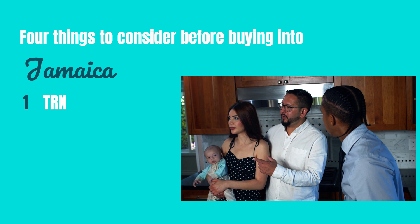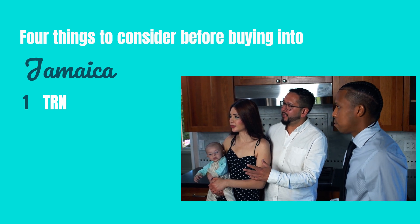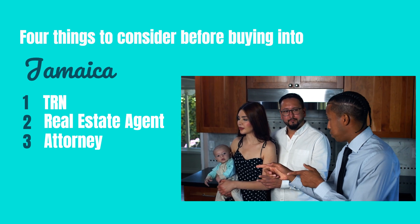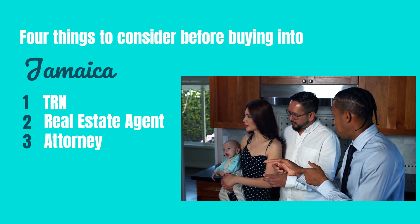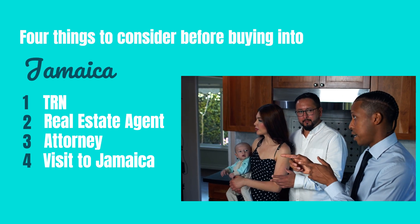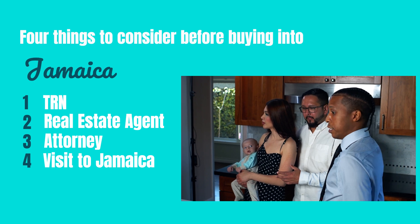You will need a Tax Registration Number, TRN, to help with paying taxes. We recommend you use the services of professionals like real estate agents and attorneys. It is also advisable that you take a trip to Jamaica before committing — have about three properties to view there before making that final decision.